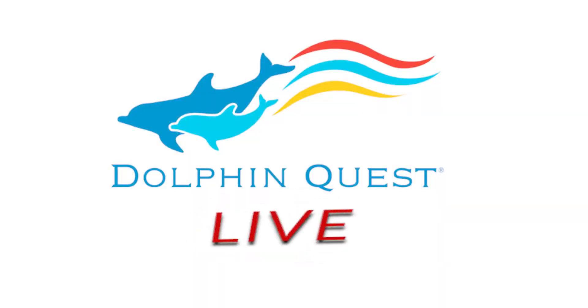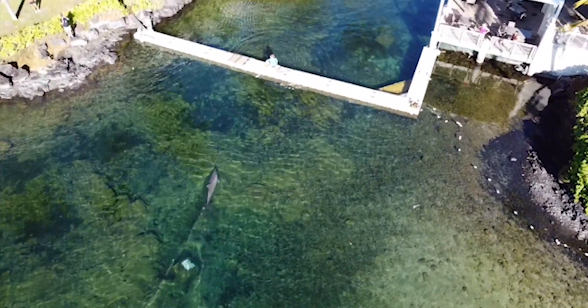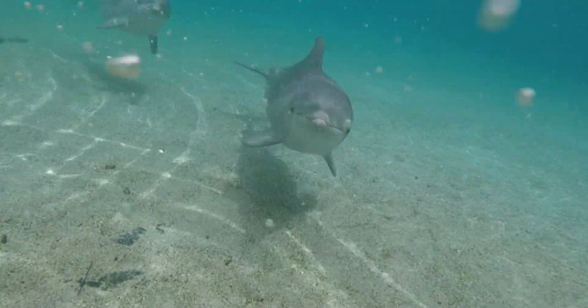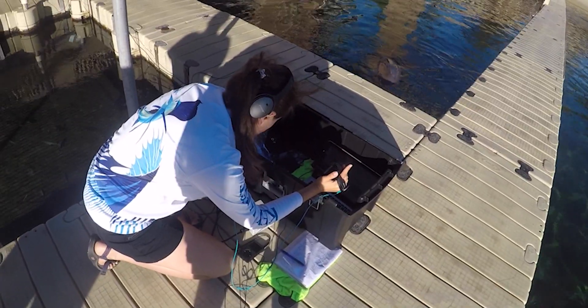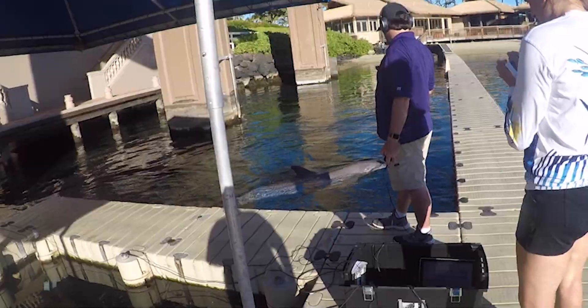Hello, my name is Dr. Jason Bruck and I am a research scientist with Stephen F. Austin State University. Together with my lab, we are here in Hawaii at the Hilton Waikoloa at Dolphin Quest to do some dolphin research. We're going to be focusing on dolphin communication as well as dolphin conservation.